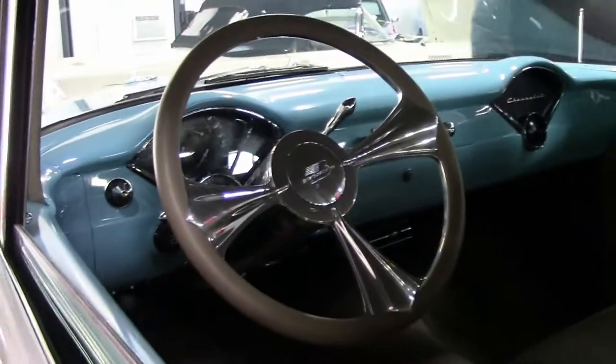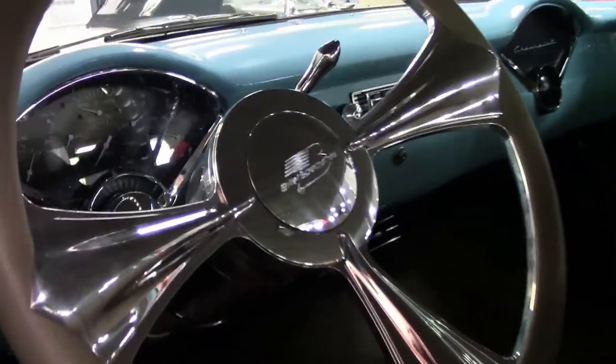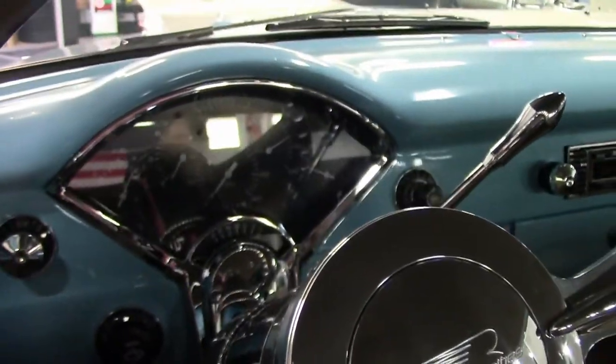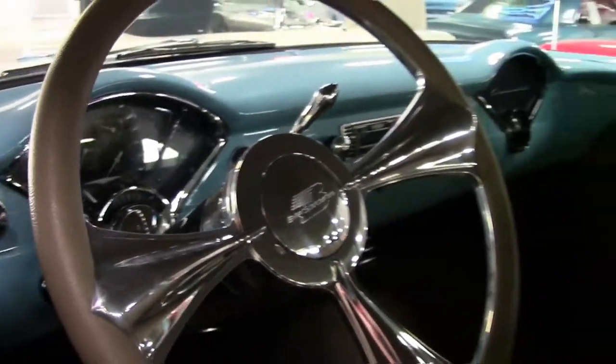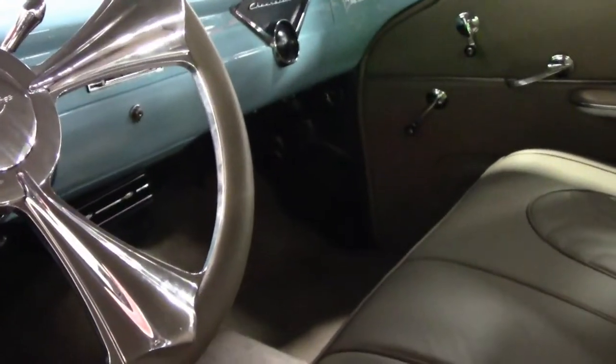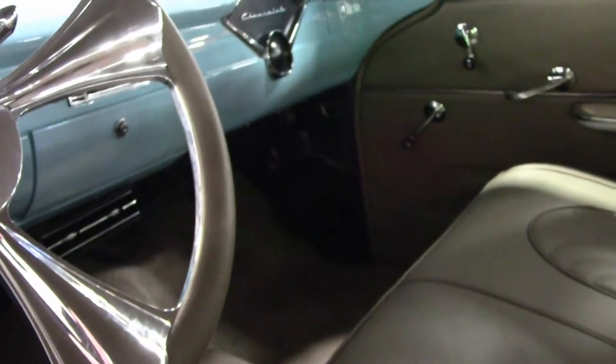It has drum brakes in the back, but it has a new modified disc brake up front. Anytime you change these engines and put this much power in — as my grandfather once said, 'If you got that much go, you better have some stop.' So it's going to be able to not only run and run well, but you can stop this car too.